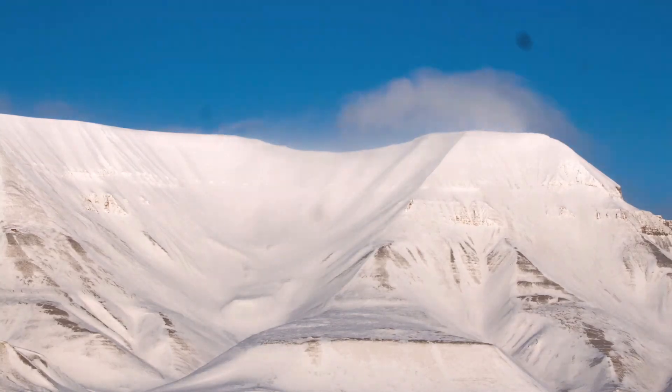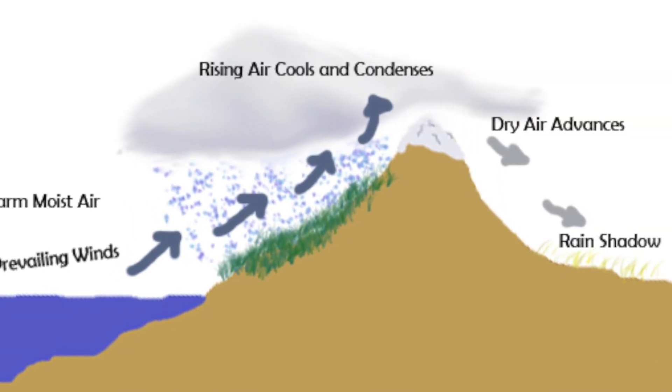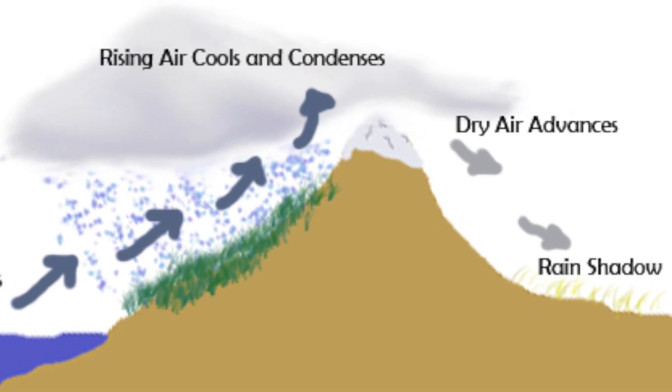Another thing I look for is rain shadows. This solar eclipse is quite interesting — it's going to pass through the Rocky Mountains. Let's imagine this being like Oregon: here's the coast, here's water. Anytime you're by the coast you're going to get a lot of moisture in the area, whether it be fog or cloud cover. As the air moves inland and hits a mountain, it rises and warm moist air condenses on that side of the mountain. As the air continues through, it has dried off and you get what we call a rain shadow. So you want to look for areas where there's a rain shadow.